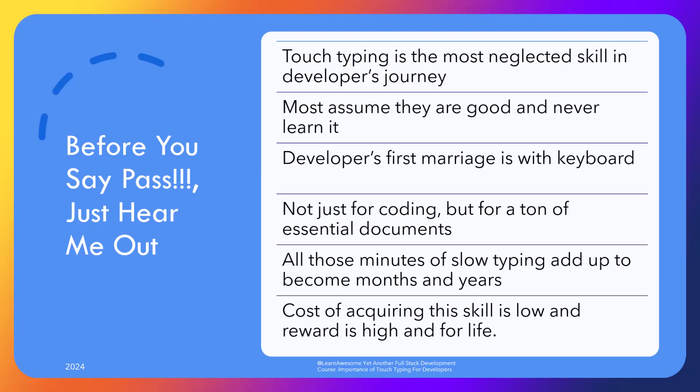Typing is an essential skill for developers and is the most neglected one. I have seen so many grey-haired developers poking the keyboard with two fingers and can't stop but wonder how many hours, weeks, months or years they have wasted with suboptimal typing speed. Don't forget, over the course of years, a developer has to do a ton of typing.